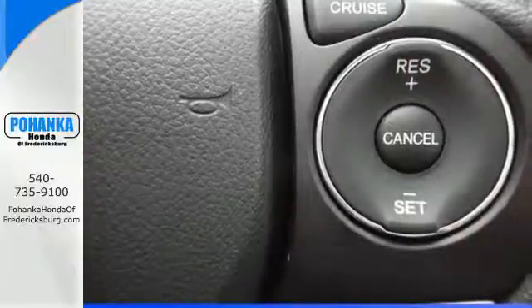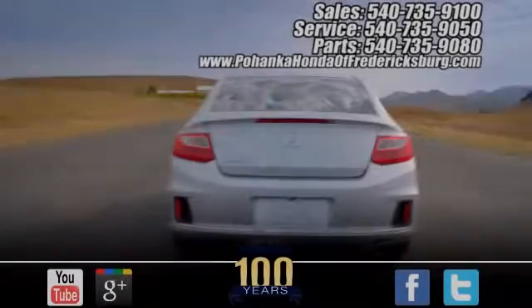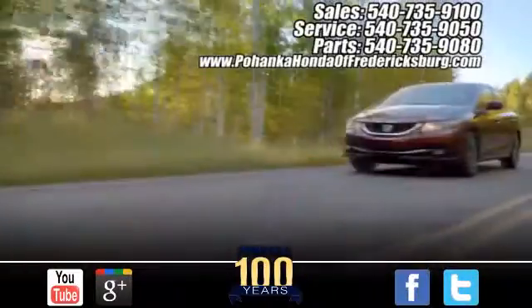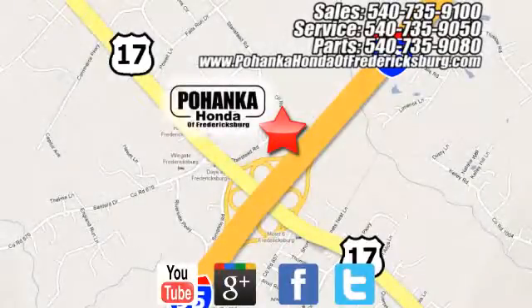Enhance your driving experience with this Civic. Drive yours home today. Pohanka Honda of Fredericksburg is a great place to buy a car, conveniently located at 60 South Gateway Drive in Fredericksburg.